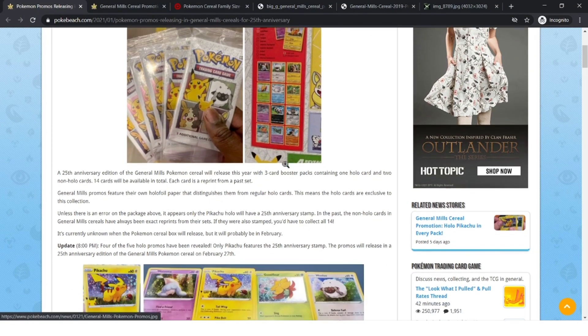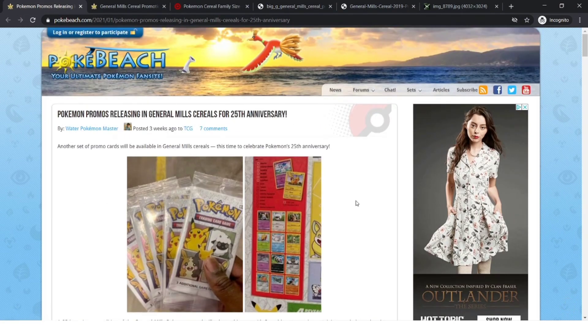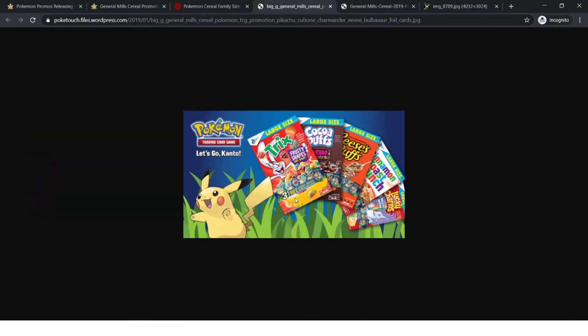We don't know what the images are going to look like for the cereals and stuff this year, but this is what it looked like in 2019. As you can see right over here, you got one foil card in every pack, and you get three cards in every pack.